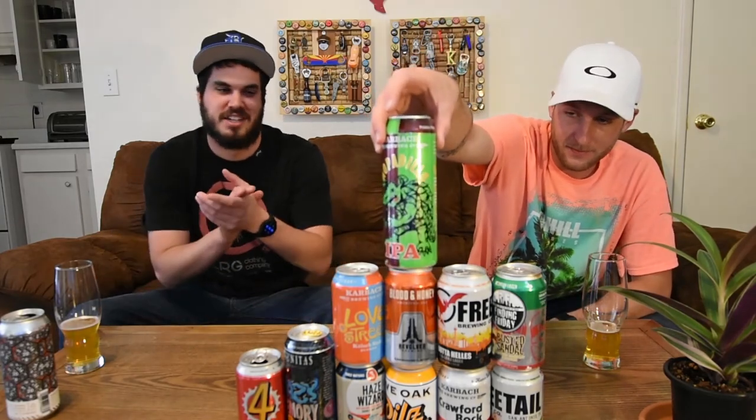The last one — I think she sent me a picture of this one. The Hop-a-Dillo, Our Bar Brewing Company. Another Carbock IPA. It's got an armadillo with a hop on it — pretty cool.